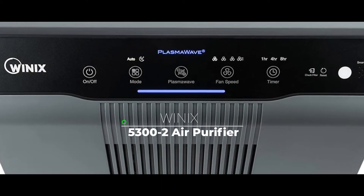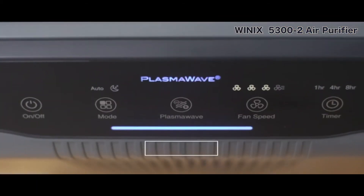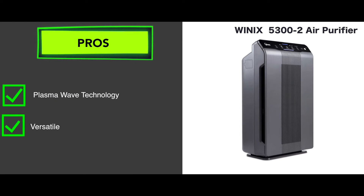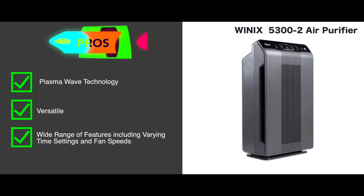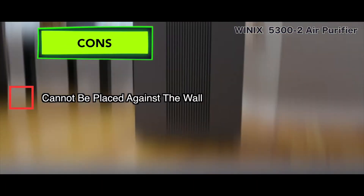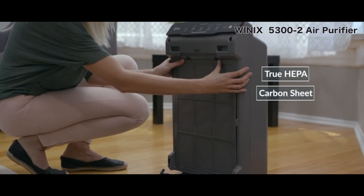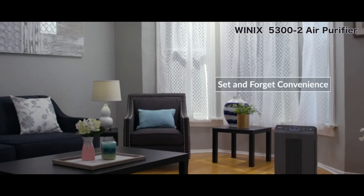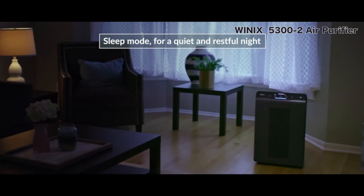Next is the Winix 5300-2 Air Purifier. This air purifier makes use of the latest technology to clean and freshen air. It has many pros, like it makes use of Plasma Wave technology, it's very versatile with a very chic exterior which can easily be placed anywhere, and it has a wide range of features including varying time settings and fan speeds. Watch out for a couple of things: this air purifier cannot be placed against the wall, and the filter requires a lot of care and maintenance. This purifier is easy and convenient to use. It includes a pre-filter which is permanent, an activated charcoal filter which treats unwanted scents and smells, and a HEPA filter which does away with the smallest of particles including mold, dust, and other such allergens.